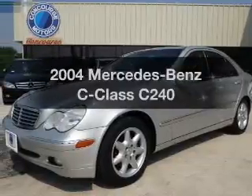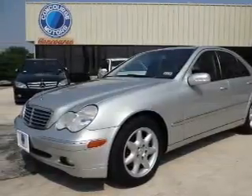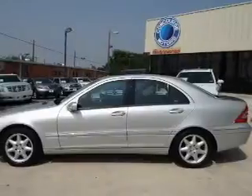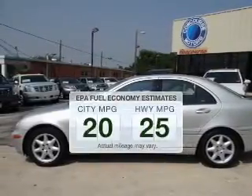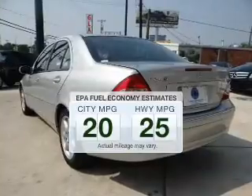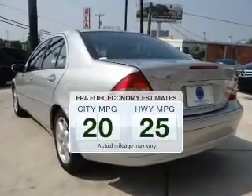Check out this 2004 Mercedes-Benz C-Class. If you're looking for an automobile with great attributes, look no further. Save your money — make fewer trips to the gas station when driving this fuel-efficient vehicle.